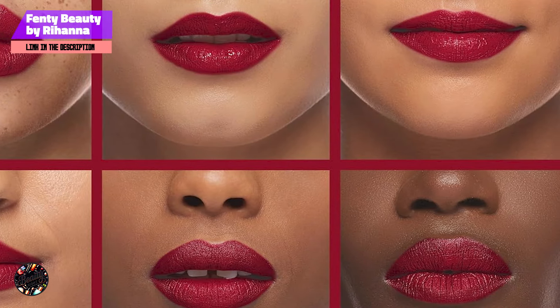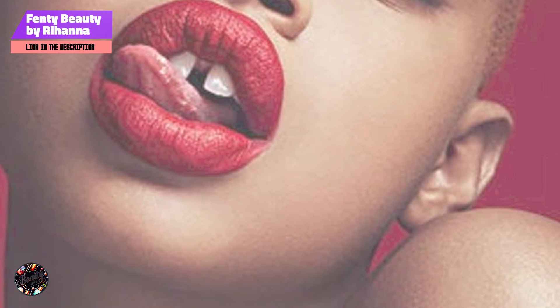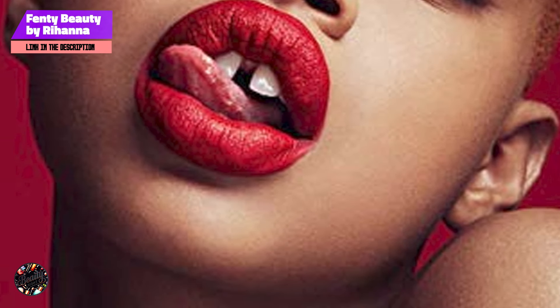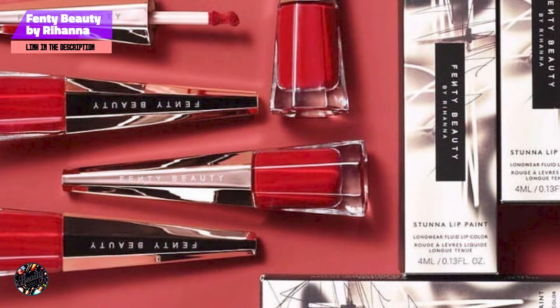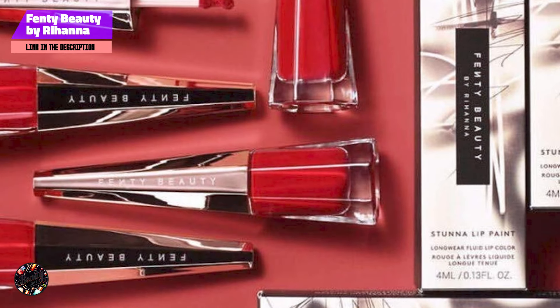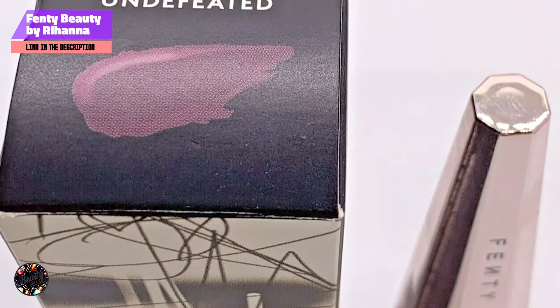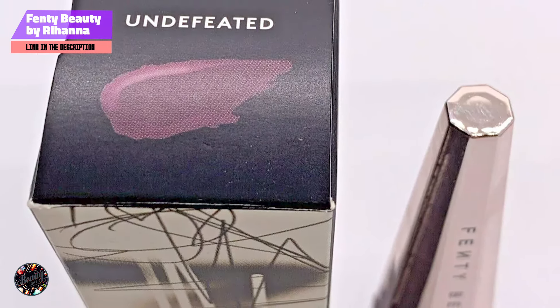Fenty Beauty Stunna Lip Paint is known for its exceptional durability. The long-wearing formula stays in place for hours without fading or smudging. Its matte finish is transfer-resistant, making it ideal for all-day wear. While minor touch-ups may be needed after eating or drinking, the lipstick's vibrant color and comfortable formula ensure that your lips remain flawless throughout the day.